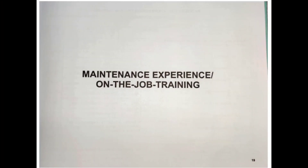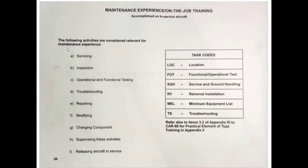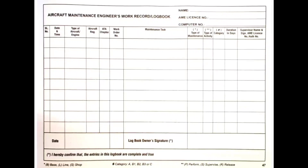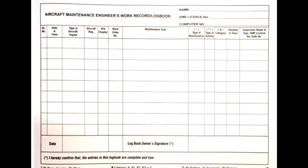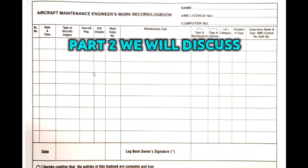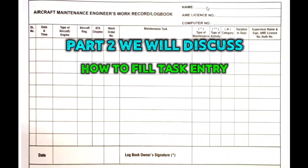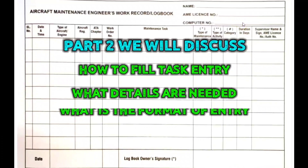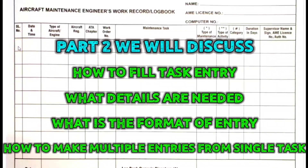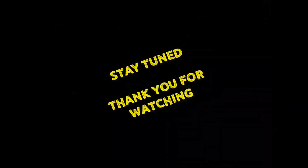Page nineteen covers maintenance experience and on-the-job training. This is the most important page where you record your actual work experience, along with a list of task codes. We will discuss in detail in part two of this video how to fill it — what details are needed, the format, and how to make multiple entries from a single AMM task card. Stay tuned for part two.